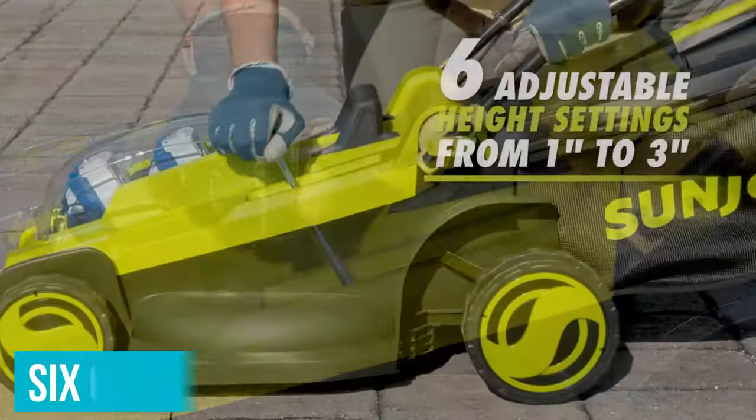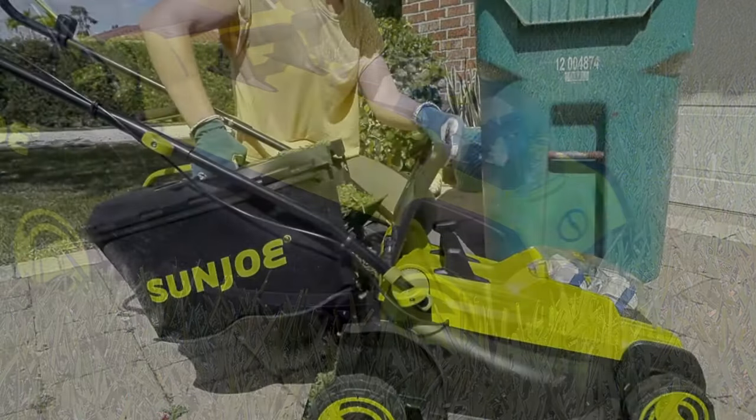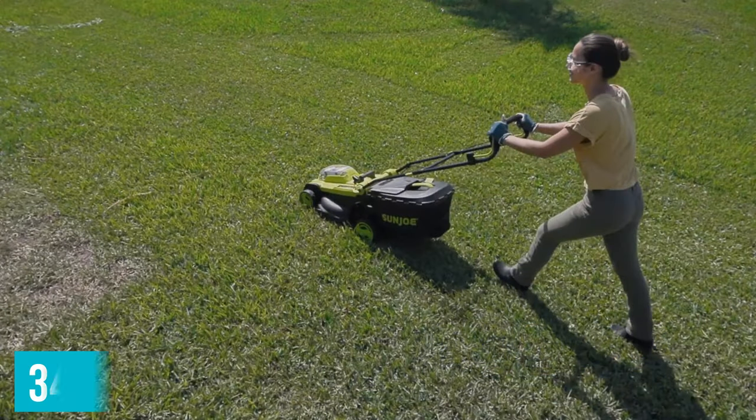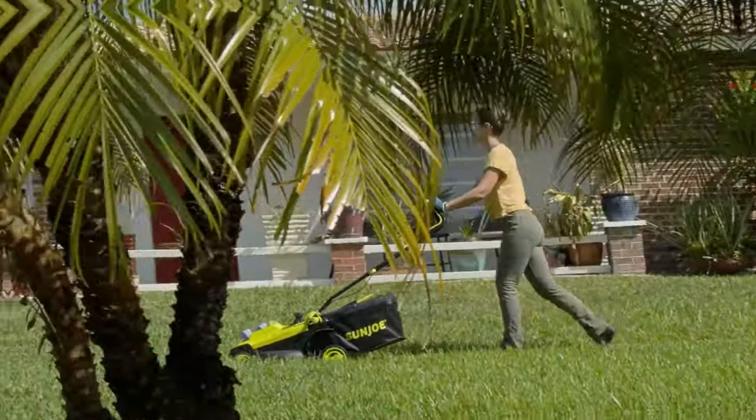The mowing deck offers excellent versatility with its six cutting heights that are adjustable with the lever on a large handle. This mower will bag, mulch, or side-discharge. The Sanjio's easy glide wheels and lightweight 34-pound weight make maneuvering this mower around the yard an easy task.